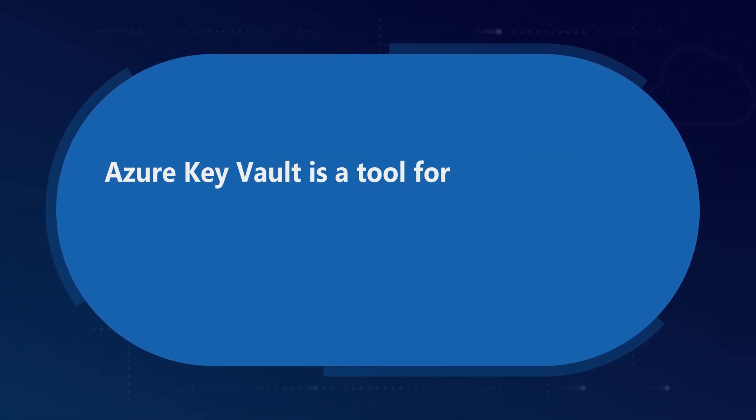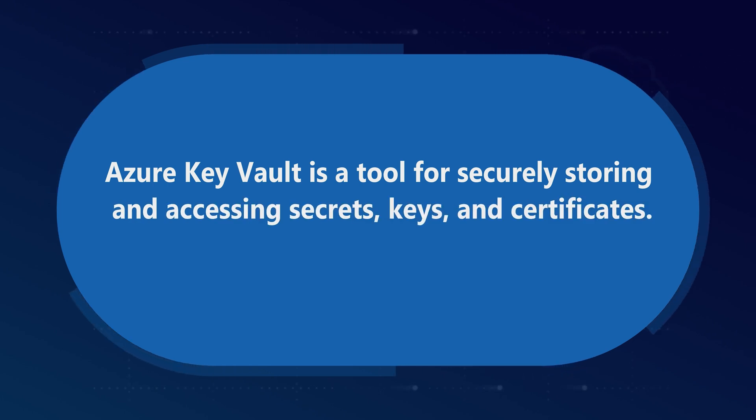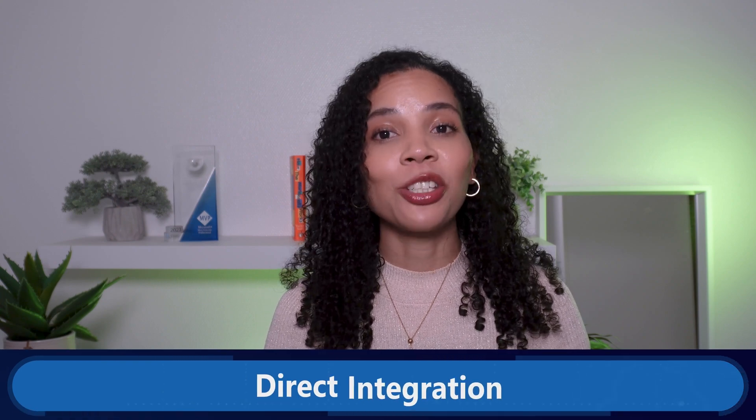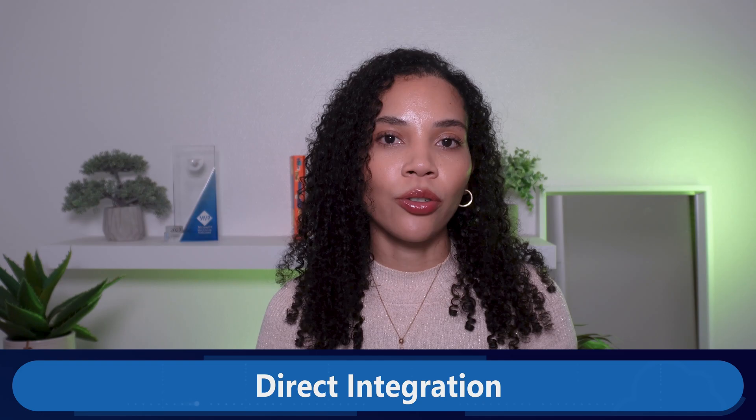Now let's move to Azure Key Vault. Azure Key Vault is a tool for securely storing and accessing secrets, keys, and certificates. It's important for protecting data throughout its lifecycle and provides a central repository to manage these elements securely, which also helps in simplifying tasks like secrets management and encryption key lifecycle management. Key Vault can be secured with centralized key management — which controls your encryption keys and secrets — then automated key rotation, which manages the lifecycle of your keys automatically, and direct integration, which ensures secure use of keys across different Azure services.